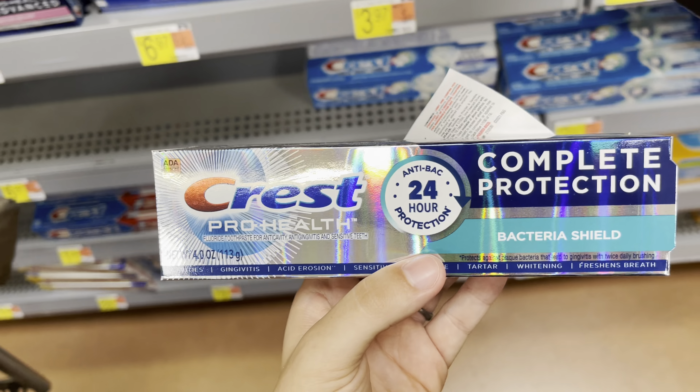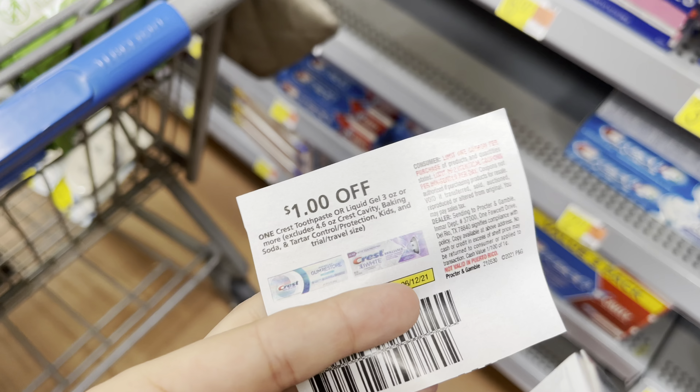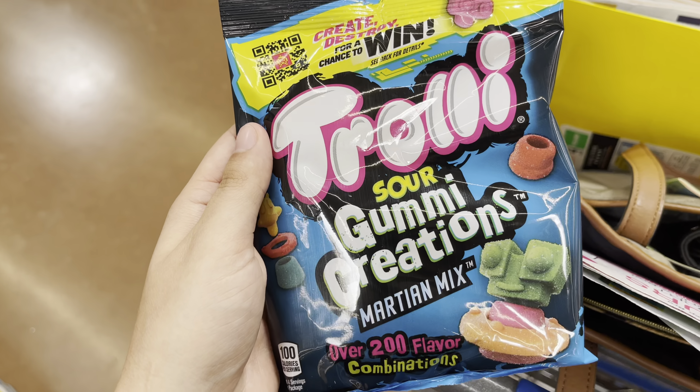I'm going to pick up this Crest Complete Protection at $4.97. I'll use a dollar-off coupon from the June P&G and submit back to ibotta for $3 back, making this just 97 cents.